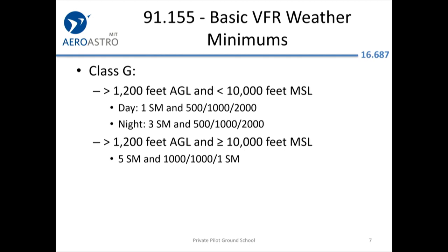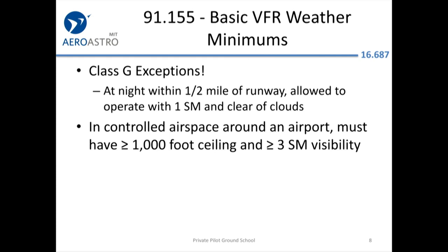Just review the presentation or the FAA book so you know your weather minimums. Incredibly, at night for Class G, if you want to go out and practice takeoffs and landings at night, if you stay within half a mile of the runway you can go right down to one mile of visibility and right up to the clouds.